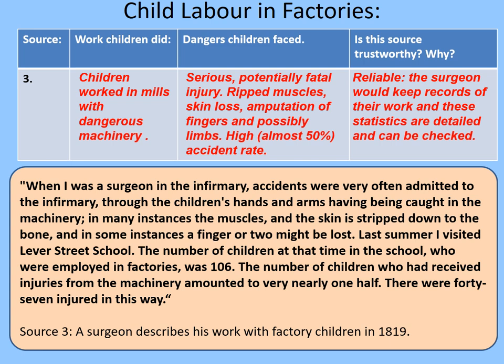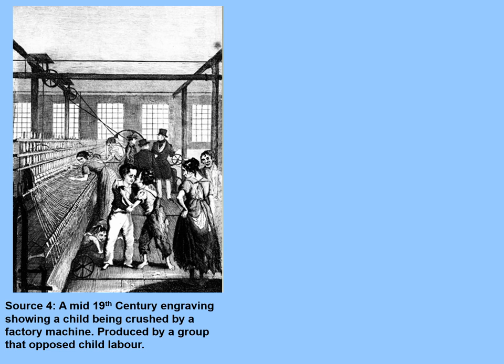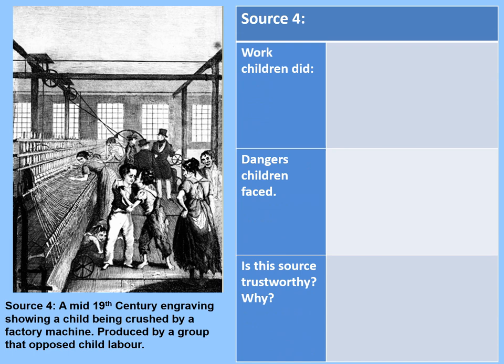Let's have a look at our final source — Source 4. It's another engraving picture: a mid-19th century engraving showing a child being crushed by a factory machine. If you've seen the spinning jenny video, you can probably understand this. This was produced by a group that opposed child labour — in other words, they were against children working in factories. Pause the video while you fill in the table for Source 4.